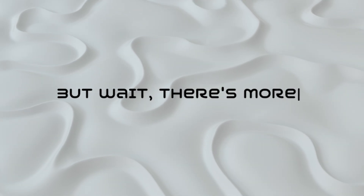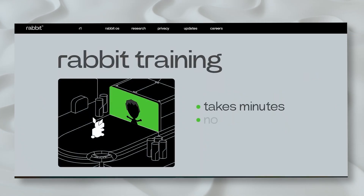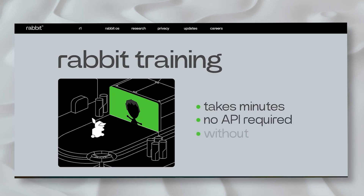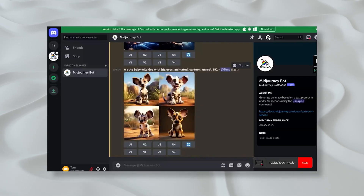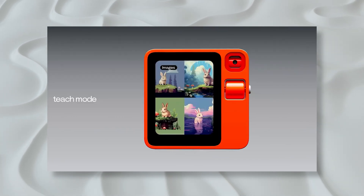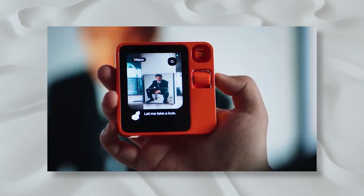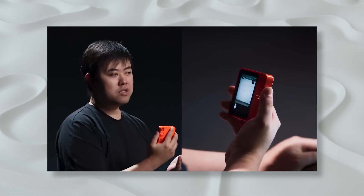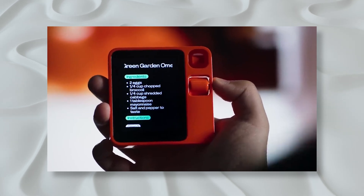The key difference? A lot more agency. Rabbit claims you can teach the R1 new tricks. Show it once how to order groceries online, and next time it handles it solo. In the CES demo, we witnessed the Rabbit R1 learning to create AI images through Midjourney, and then, like magic, it replicated the process independently. It's a multitasking wizard — from handling communication to real-time translation, and even analyzing images taken with its camera. It's like having a tech-savvy friend who can whip up a recipe just by glancing into your fridge.